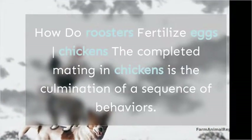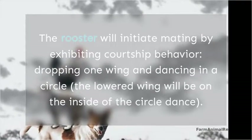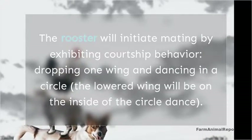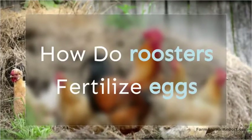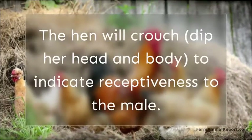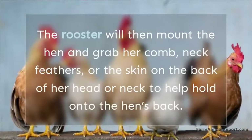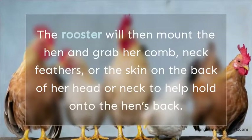The completed mating in chickens is the culmination of a sequence of behaviors. The rooster will initiate mating by exhibiting courtship behavior, dropping one wing and dancing in a circle. The lowered wing will be on the inside of the circle dance. The hen will then crouch, dip her head and body, to indicate receptiveness to the male. The rooster will then mount the hen and grab her comb, neck feathers, or the skin on the back of her head or neck to help hold onto the hen's back.